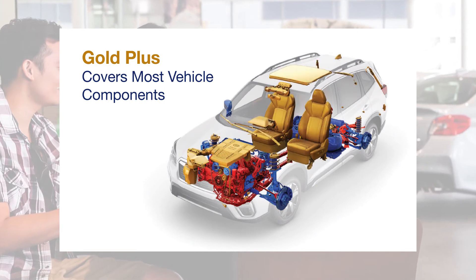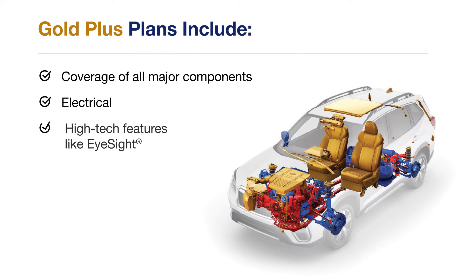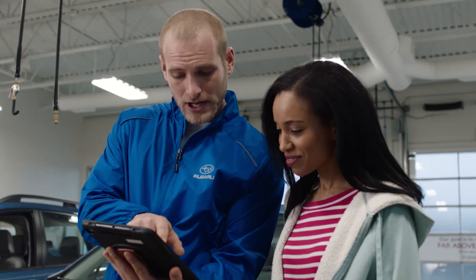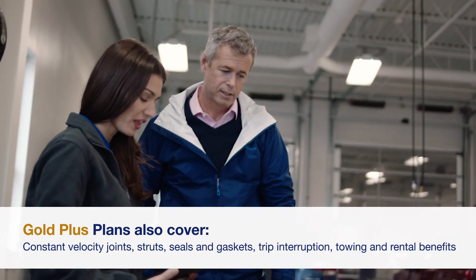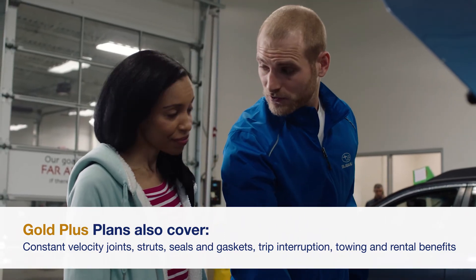So you'll have peace of mind when it comes to coverage of all major components — electrical, high-tech features like EyeSight, anti-lock brakes, audio and navigation, Starlink, and much more. Gold Plus plans also cover parts like constant velocity joints, struts, seals, and gaskets, as well as trip interruption and towing and rental benefits, creating the best vehicle coverage in the industry for your Subaru.